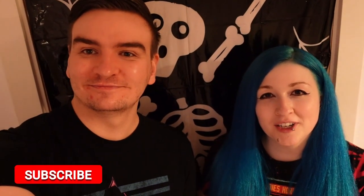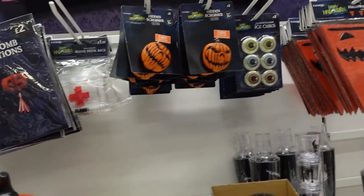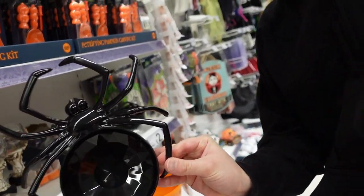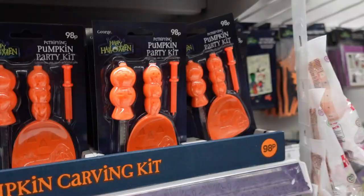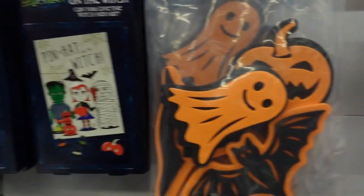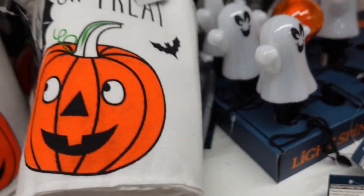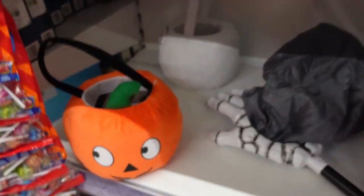Hey guys, hi everyone! Today is the first day of October, so we're going to get the spooky season started and get some Halloween decorations in - come join us! Always with the spiders - I think that's kind of cool though. Oh, look at these crystal ball lights! Oh, look at that ghost. Oh, these are cute little trick-or-treat bags. My kids are excited, so am I.